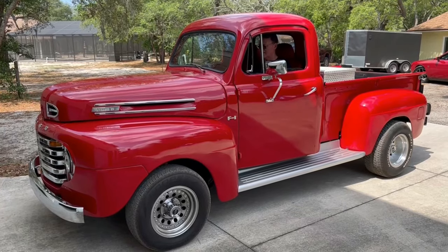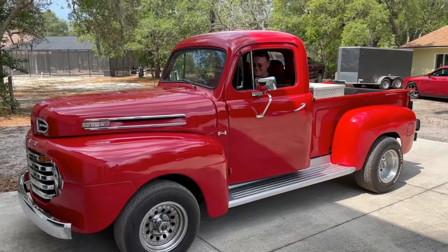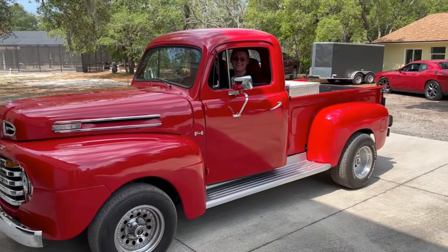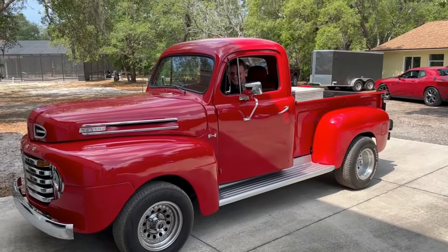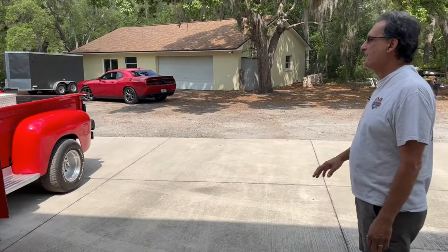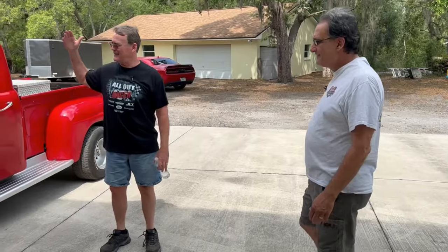Let's go ahead and start it up. Listen to that — 351. Sounds great. Beautiful hot rod truck — I love them. Build them to taste, guys. I'm Chip. And I'm Steve. And this is Chip's Garage.